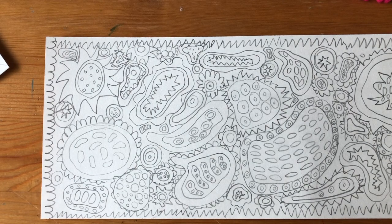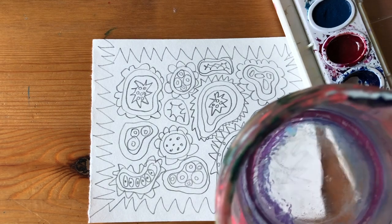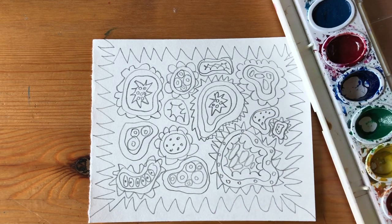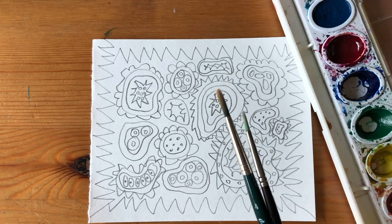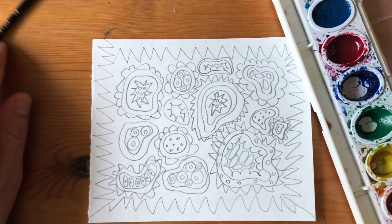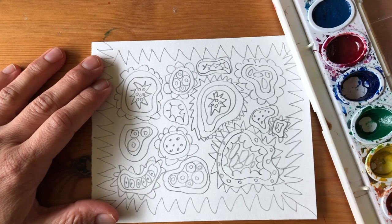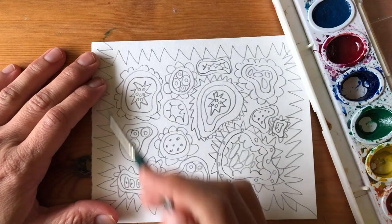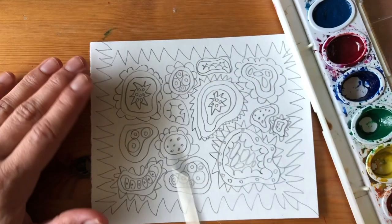I have my paints, my self-approved art making space, a little bit of water — not too much — and a couple of brushes. Again, if you only have markers, you can use those instead. And I am going to start painting. Remember when you're painting, you probably don't want to start on the outside, because then you might end up getting your hand right in it.